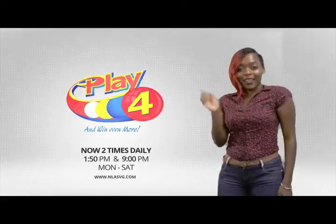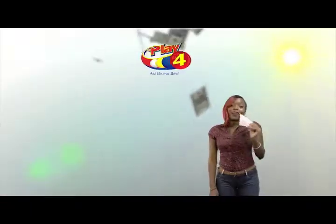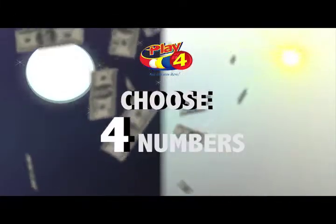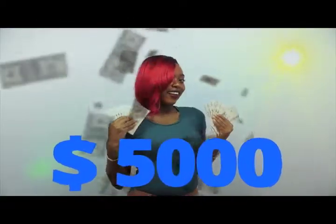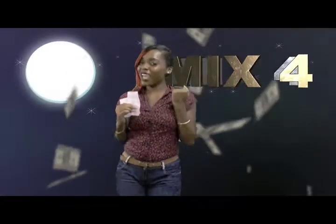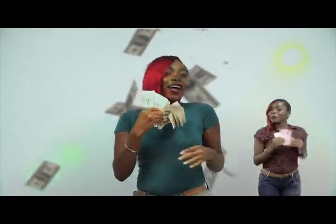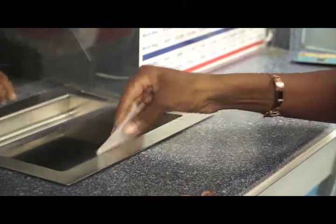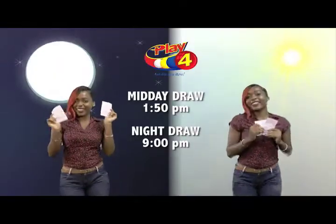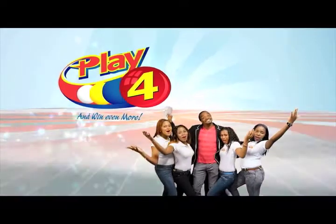Play 4! Here's your chance to win even more from the National Lottery Authority. When you play 4, two times daily, choose four numbers from 0 to 9 and you can win up to $5,000 with a $1 inline bet. Make 4 and back it up too. There'll be lots of cash waiting for you. Get your tickets Monday to Saturday for the Play 4 Midday Draw at 1:50pm and the Play 4 Night Draw at 9pm. So easy to play Play 4 — you'll win even more!